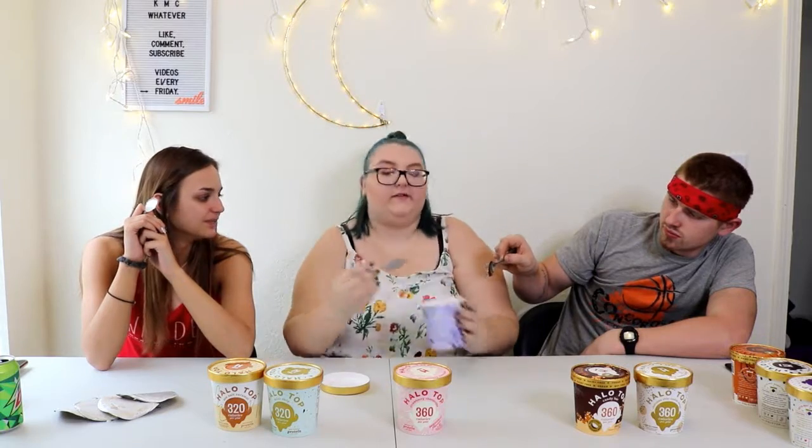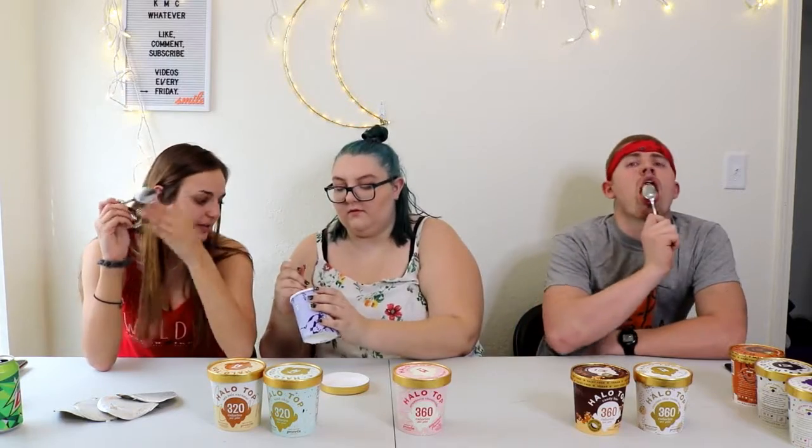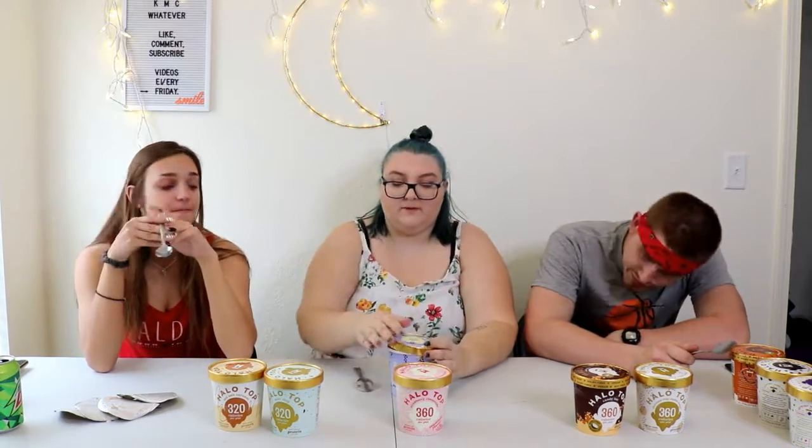Blueberry crumble — this has to be so good, I'm really excited. It's dairy free. I think the dairy free ones are like softer. Oh it's like a mouthful. So good. Tastes really good. I like that one. I really like this one. This one's a good one. Good source of protein.